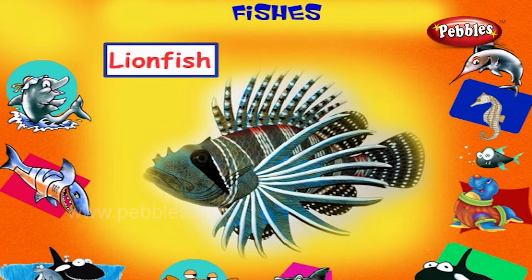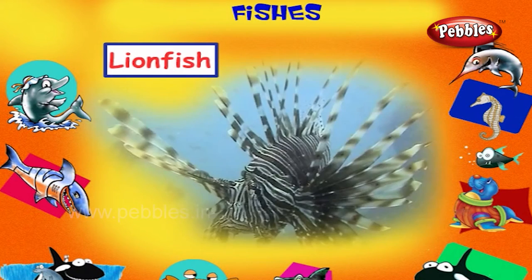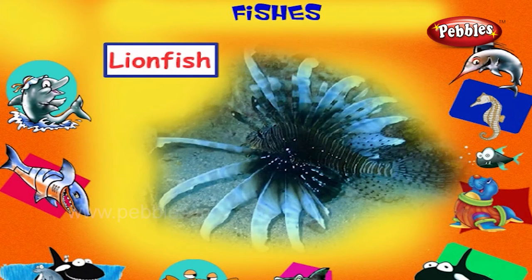Lion Fish. This is a lion fish. It is a large scorpion striped fish. It has fins which end in long spines with poisonous tips.